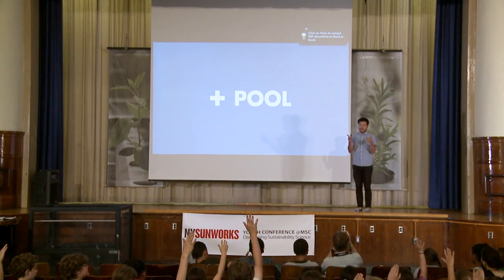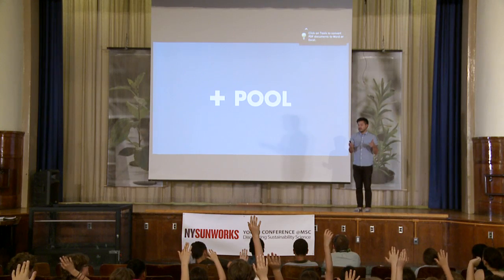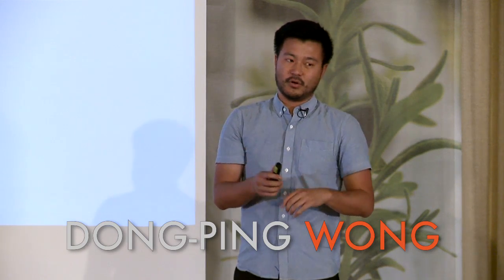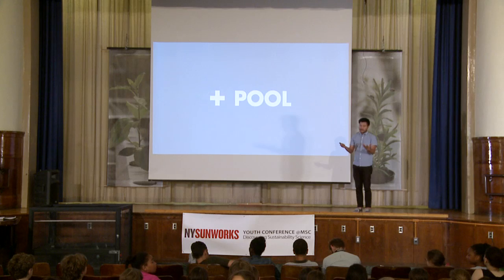Quick question — does anybody live near the Hudson or the East River? Have any of you swam in the Hudson or the East River? You guys are braver than I am. For those who haven't or don't want to yet, we basically have a project that hopefully will allow everybody to swim in it cleanly. It's called Plus Pool.